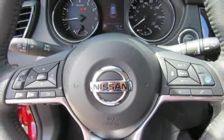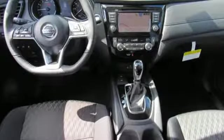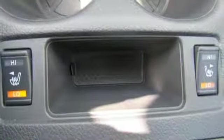Heated steering wheel, power heated mirrors, streaming audio, aluminum wheels, doors and push-button start proximity key, and continuously variable automatic transmission.